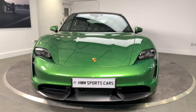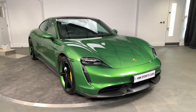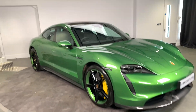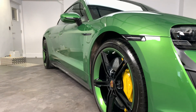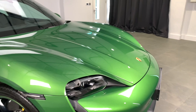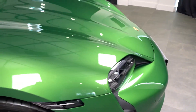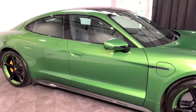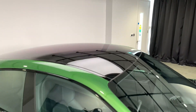Condition-wise, as you would expect with the mileage, it is absolutely fantastic — no scuffs on any of the wheels, all the tires have plenty of tread, and the bodywork is also in very good condition. It has the LED matrix system headlights, and it also has the surround view cameras and the fixed panoramic roof.